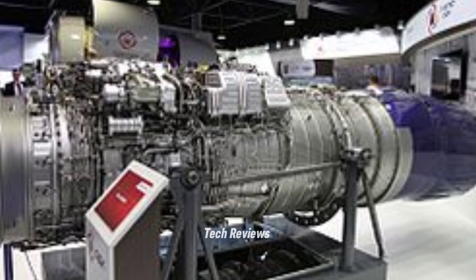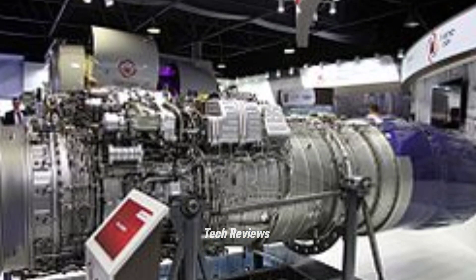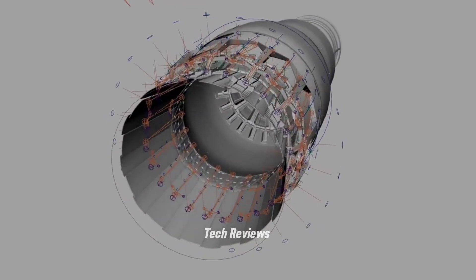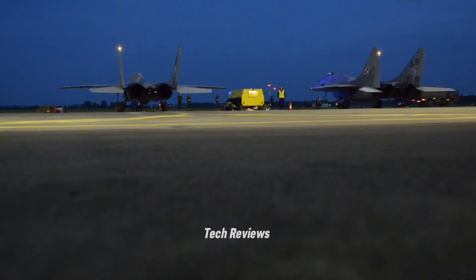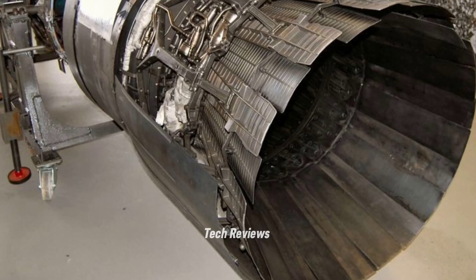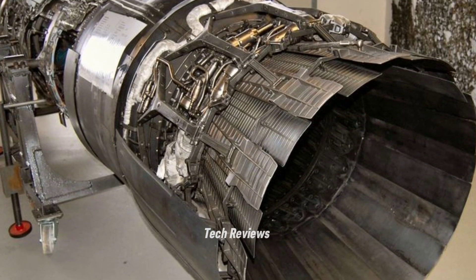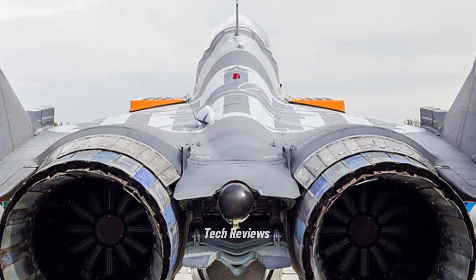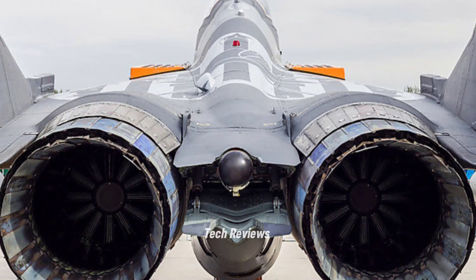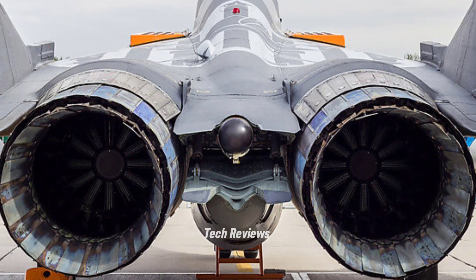With the use of advanced technology and lighter materials, the RD-33MK gives the MiG-29K the ability to fly longer and farther, making it a superior choice in naval combat operations. The engine is also designed to have high resistance to the harsh conditions that often occur in aircraft carrier operations, ensuring that the MiG-29K can continue to operate in a variety of battlefield situations.